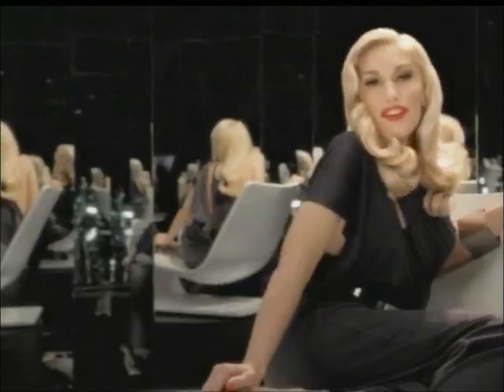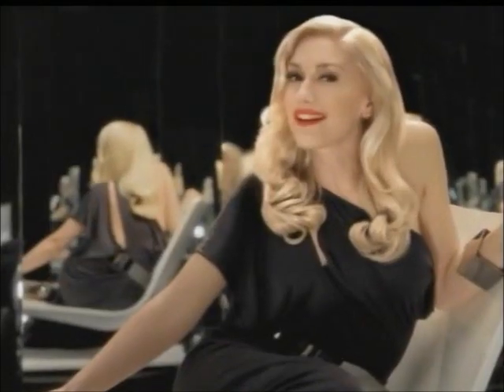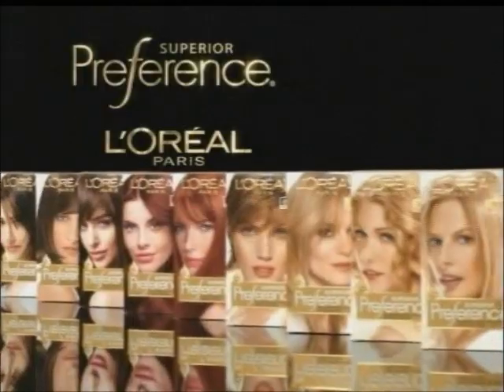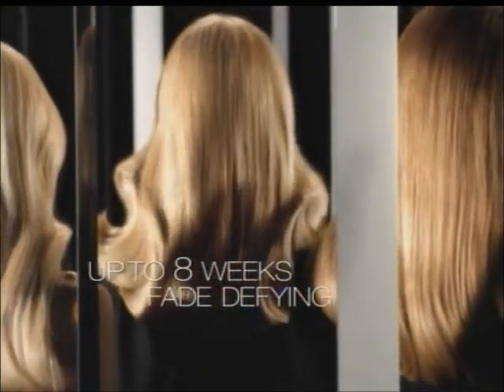I was born a blonde, but they forgot to tell my hair. So I made it happen with Preference by L'Oreal. Our exclusive liquid gold conditioners and luminous shades give you up to eight weeks of fade-defying, brilliant blonde. I can use any hair color in the world, but I prefer Preference.